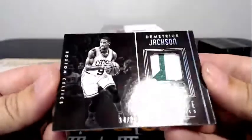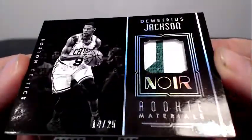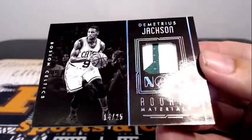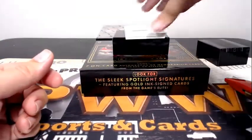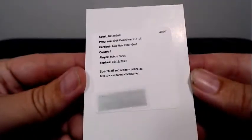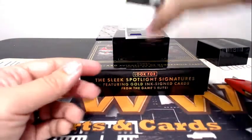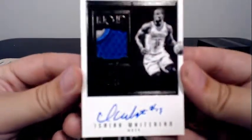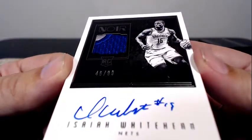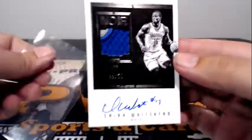For the Celtics — rookie materials, Demetrius Jackson, two-color patch, 14 out of 25. Celtics having a nice break. Boston is Guanhu, congratulations. Then we have a redemption — this is an Auto Noir color guard, Bobby Portis. Is he still with the Bulls? We'll look that up after the break. Next up for the Nets, Isaiah Whitehead with the two-color RPA, 46 out of 99. Nice patchwork there, pretty cool. Going up to Brooklyn. Brooklyn is Michael L. Congratulations, Michael, on that nice Whitehead RPA.